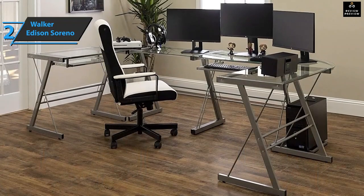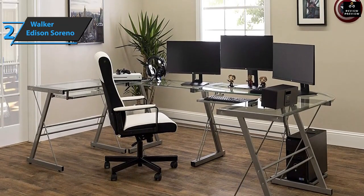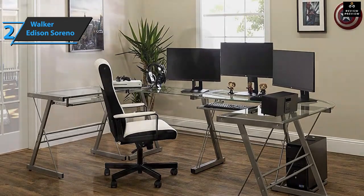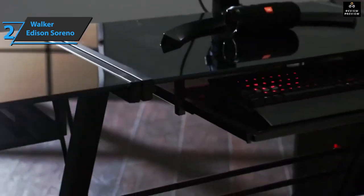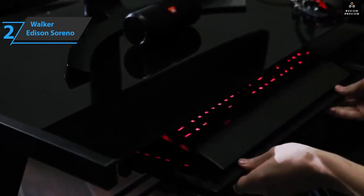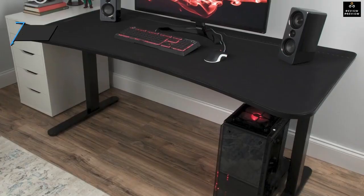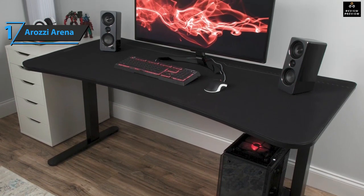If you have a smaller space, you can leave out the corner piece when assembling. You can also keep the two side pieces separate, giving you two smaller desks. Or, if you need extra space for your monitor or gaming console, adding the corner piece gives your desk an L-shape. It's that simple — this is a quality product and we highly recommend it.